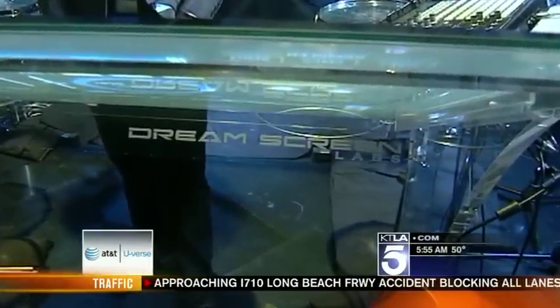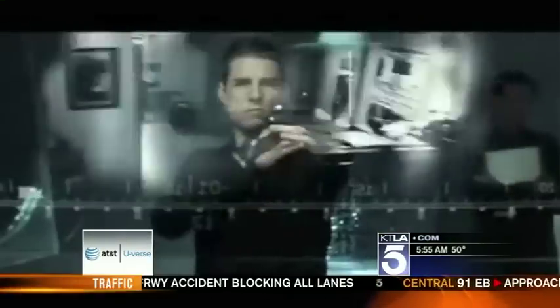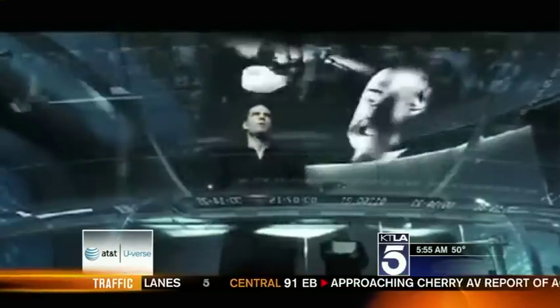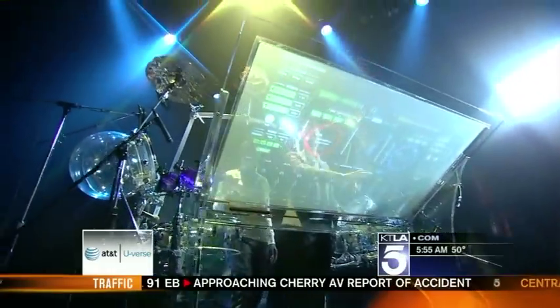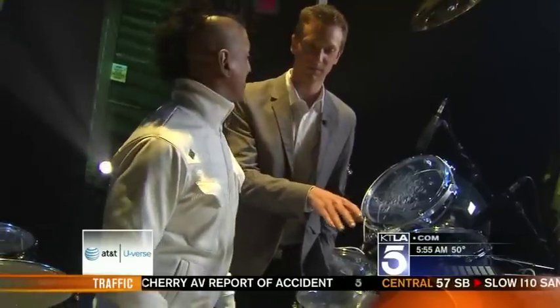Where were you when the inspiration came for the Dream Screen 3000? I was actually on a flight to Rio. I was going down there to perform in Brazil, and then I watched Minority Report. I wanted some more space and I saw that — that would be so rad. It looks like a big audio board just on a screen. It is an audio board on a screen. It's just like a beautiful woman.